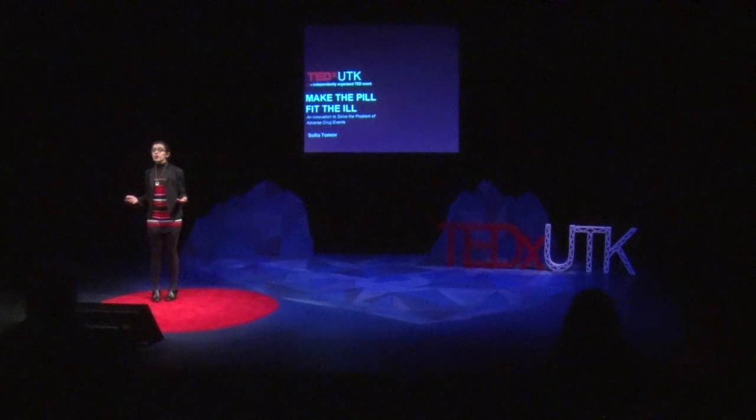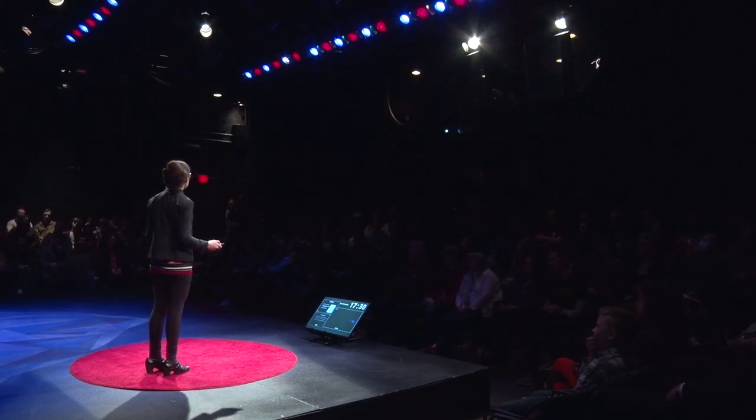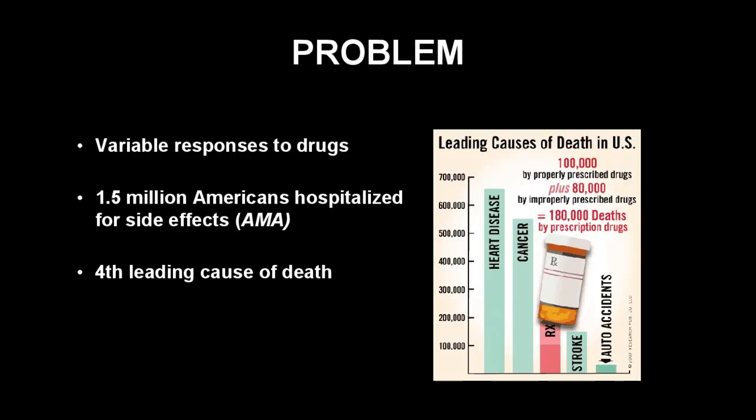When someone takes a prescription drug, they're also taking a potentially fatal gamble. With over 70% of Americans on at least one prescription, variable responses to medication are a huge problem. Adverse drug events are responsible for approximately 5% of all annual hospitalizations and are the fourth leading cause of death in the U.S.